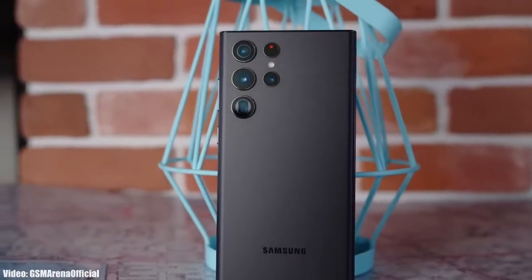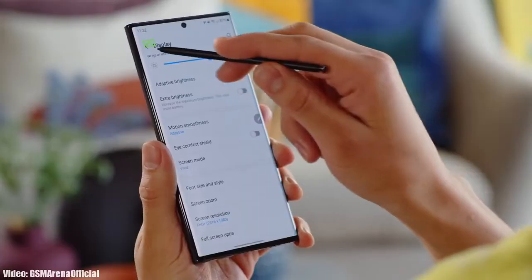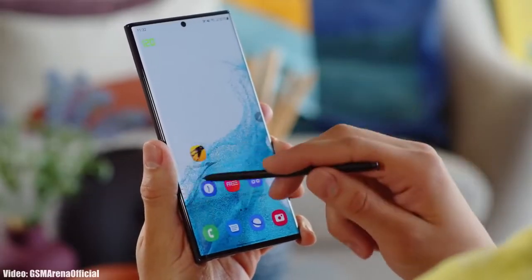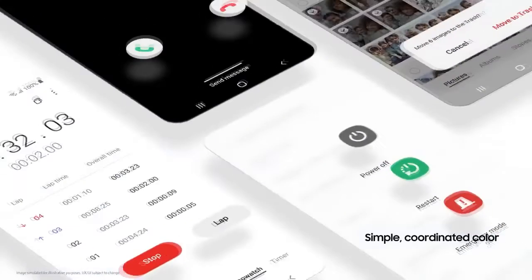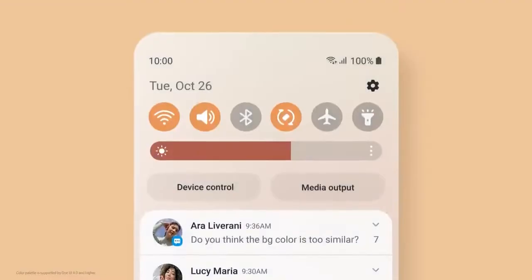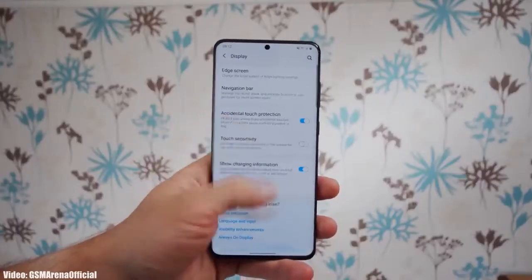Samsung released the S22 series last month, and with that they also released the One UI 4.1 update. One UI 4.1 is an updated version of One UI 4 — basically an enhanced version of One UI that includes the features and changes that the S22 series brings.